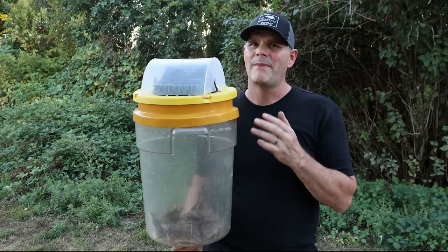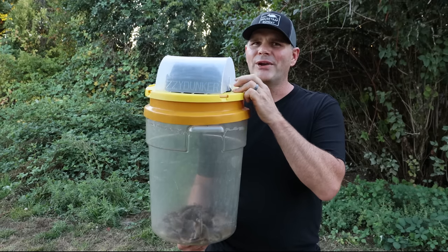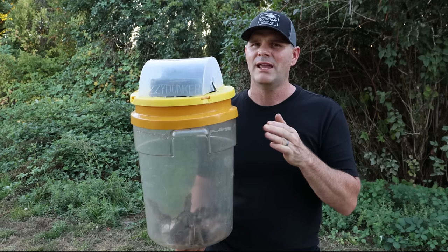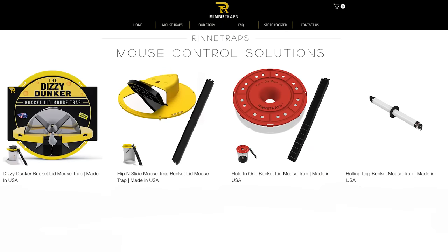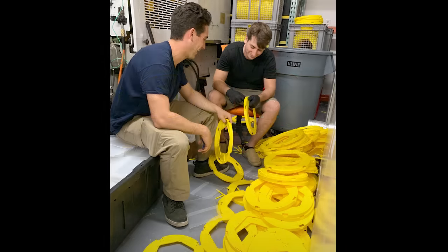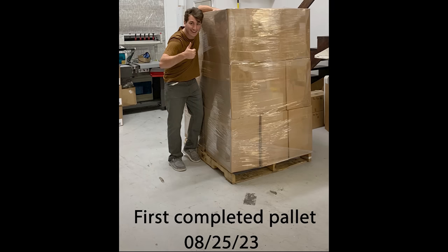Coming up with a mousetrap is one thing — I made the prototype in my shop and it works great — but bringing it to market is a whole different skill set that I don't have. So I teamed up with my friends at Rennie Traps, a small family business out of Florida. They started coming up with different plans, tooled their machines, and have been mass producing the Dizzy Dunker mousetrap.